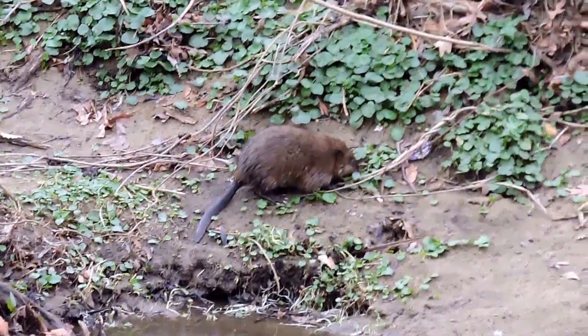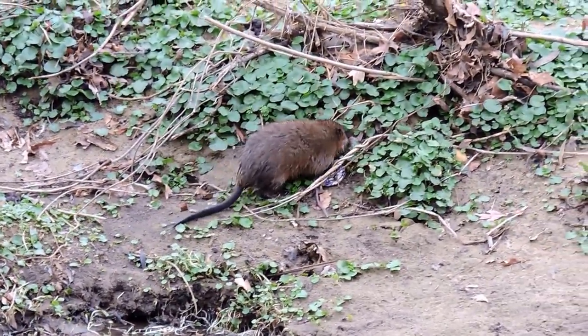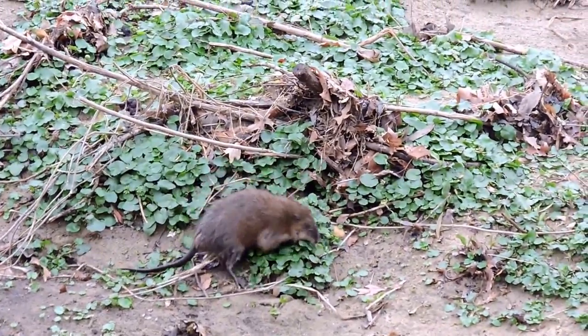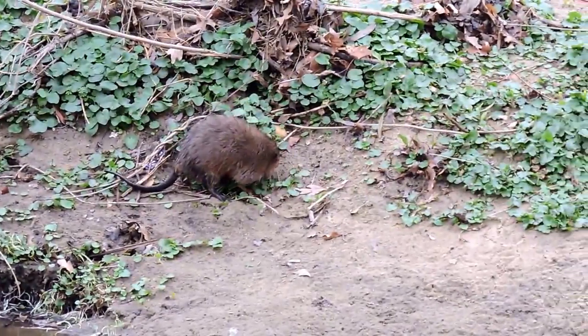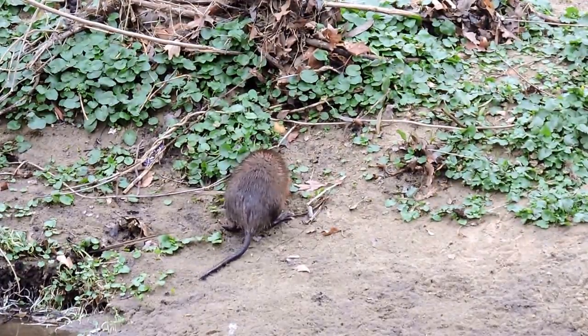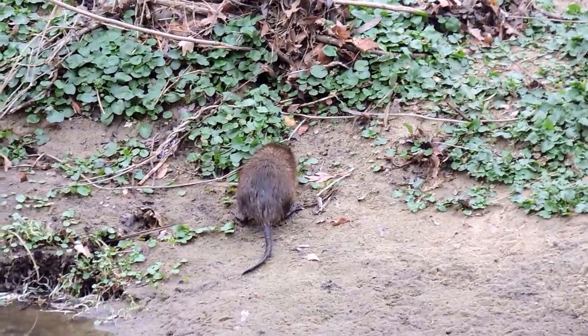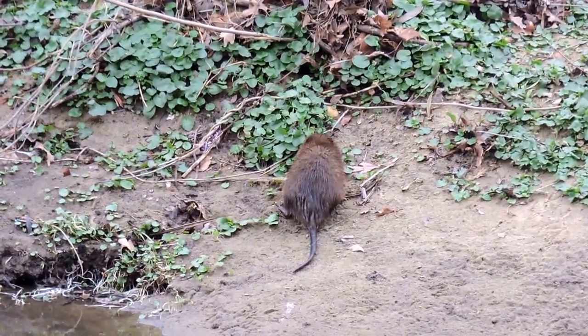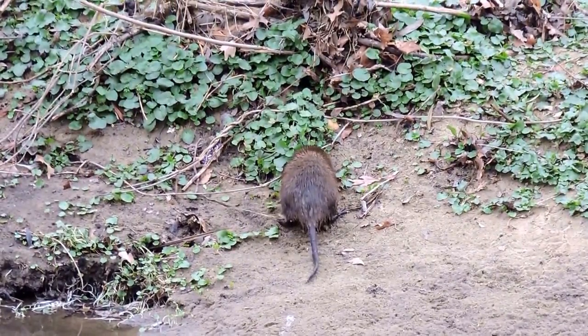Here we have a muskrat — not as long a skinny tail. These are common rodents of the marshlands, not quite as big as a beaver. They live in holes in the ground and feed on vegetation for the most part. And even though they do come out during the day, as is obvious here especially on a cloudy day like today, they tend to be more nocturnal.